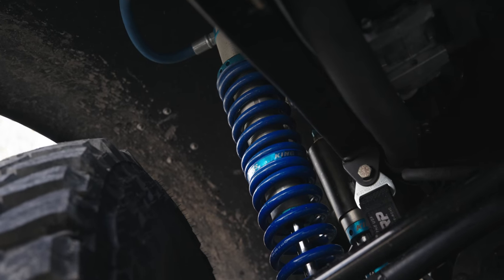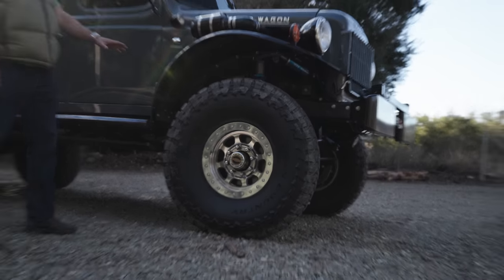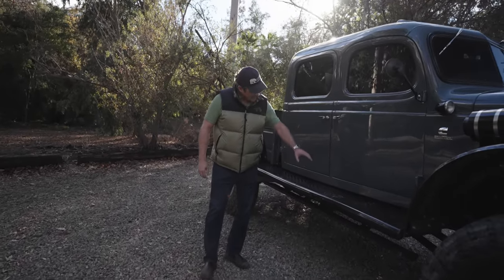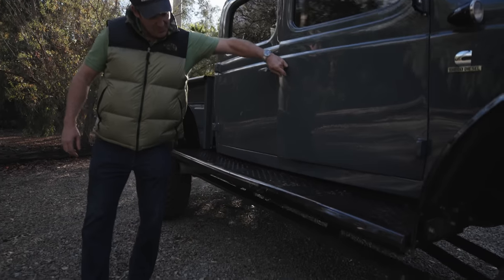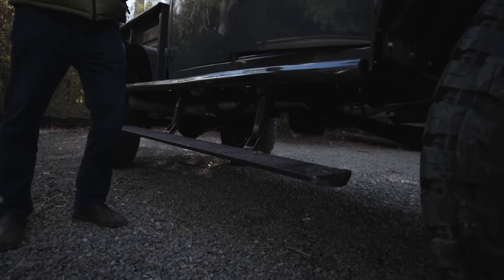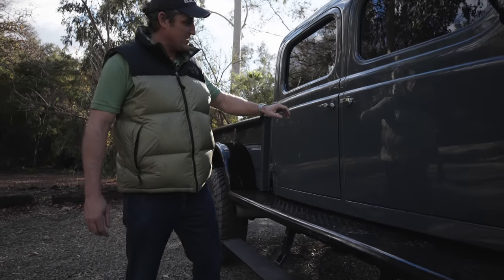We've got King coilovers up front. Working back down along the truck here, we've got our entry steps, which make jumping into this behemoth a lot easier. Those are some modified parts from Amp Research.